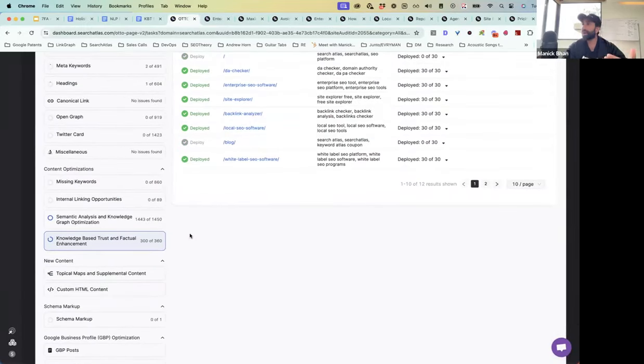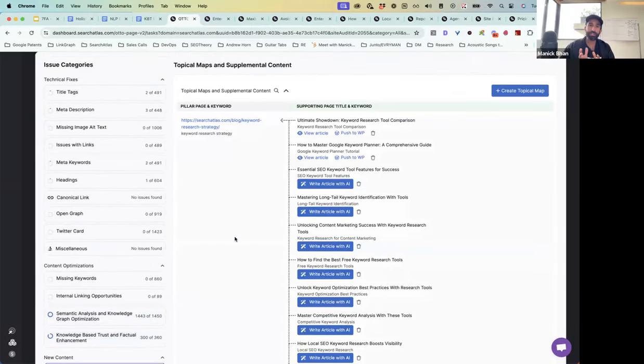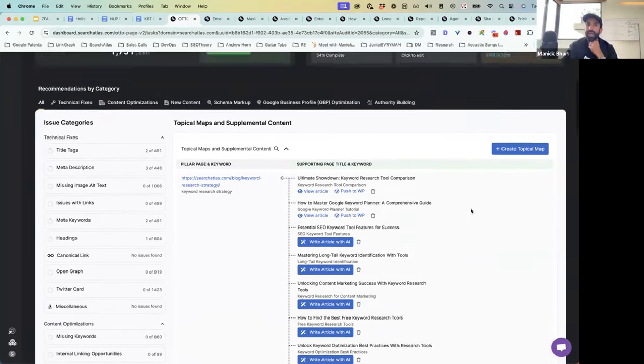So those are some of the content optimizations and technical optimizations. I want to talk about the new content strategies. Some of my favorite case studies we've ever deployed are our topic authority case studies. When people talk about building topic maps, there's a little bit of resistance — they ask, how do I know I'm doing it right and covering these topics to completion?